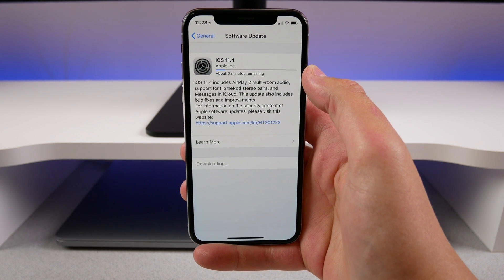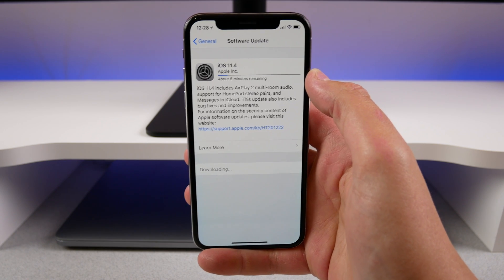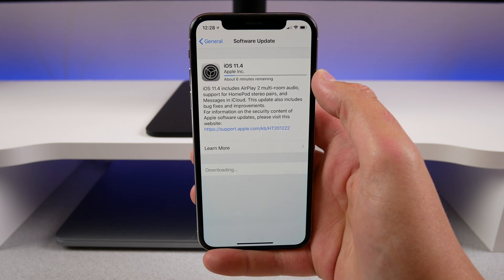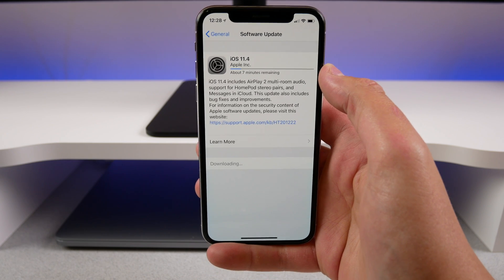Hey guys, what's going on? Today I'm very excited to tell you that Apple just released iOS 11.4 to the public. iOS 11.4 includes AirPlay 2, which allows you to have stereo audio with your HomePod, finally iMessage in iCloud, and of course bug fixes and improvements.